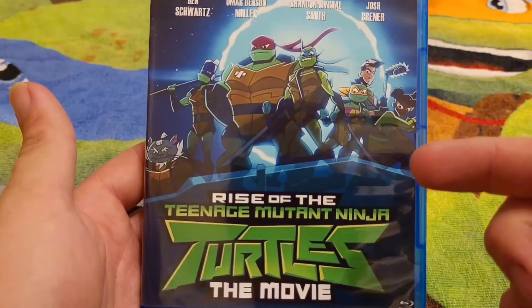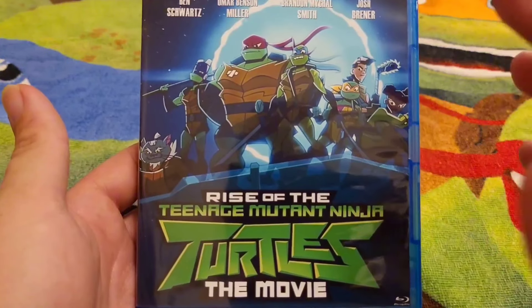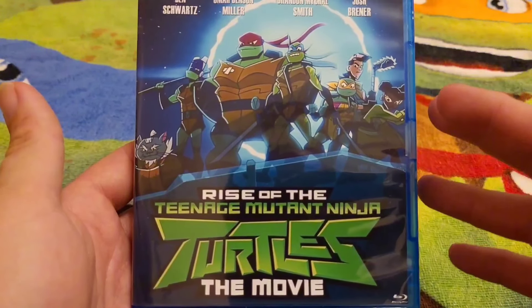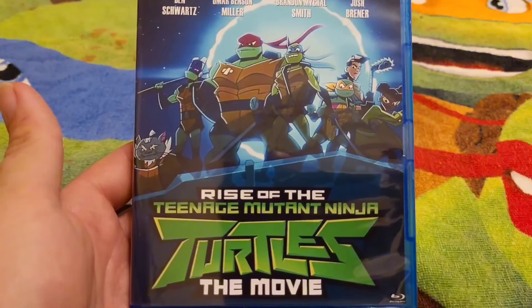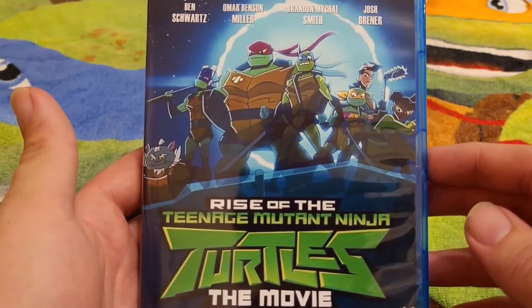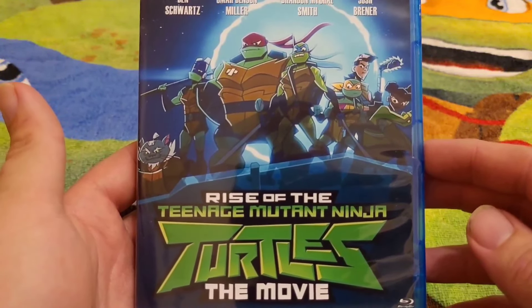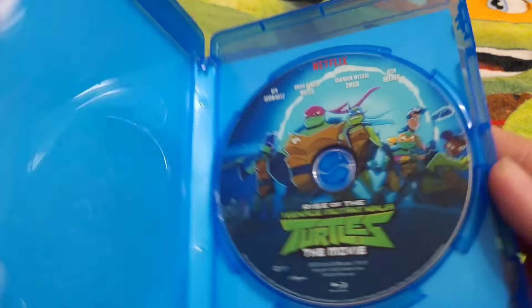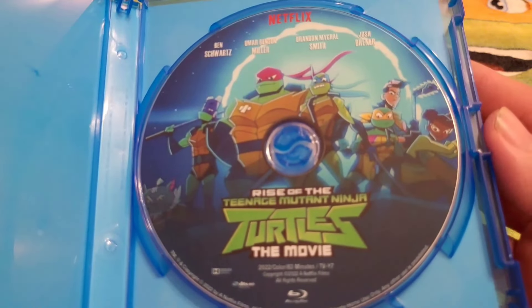Personally, I feel this film is better than Mutant Mayhem. It's got a Krang invasion with evil characters. Shredder's not in it because he potentially disappeared in the show, but it's a continuation of the show which they canned way too early. So there we have the Blu-ray of the Rise movie.